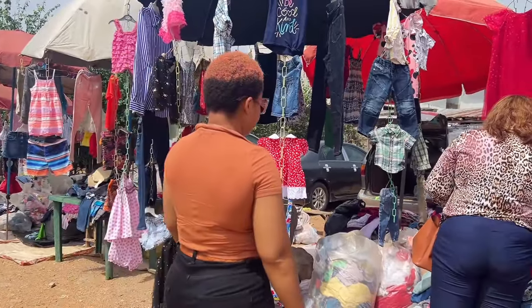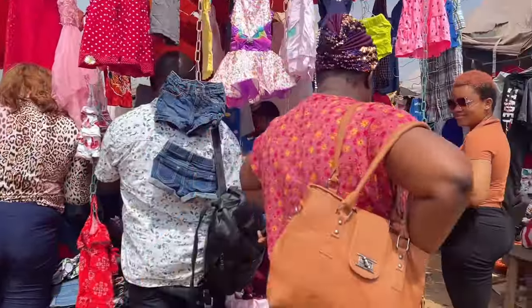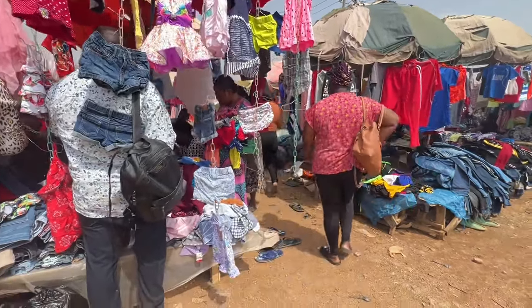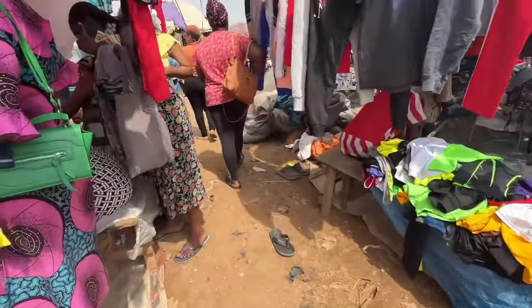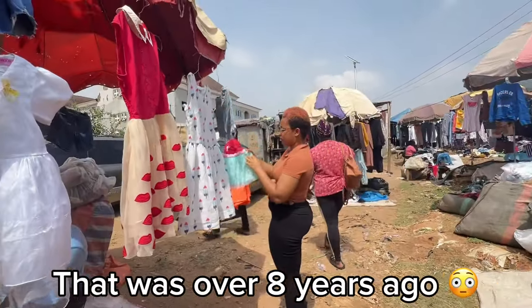When you go thrift shopping, you don't just pick anything you see — you pick according to your budget. I learned thrift shopping from my friend because when I was in school I used to buy rubbish thrift. I'd pick things because they were cheap, get excited, but when I got home I couldn't wear any of it. My friend told me what to look out for when thrifting, and I'll be sharing those tips throughout this video.